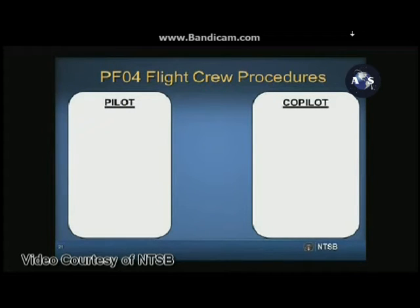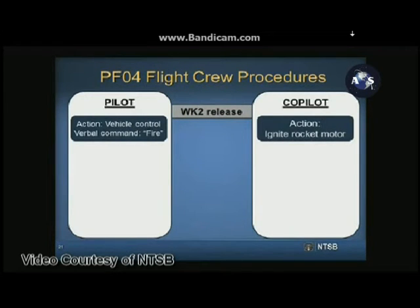Each pilot memorized his task due to the dynamic nature of the boost portion of flight. After release from White Knight Two, the pilot was responsible for vehicle control and would command fire, to which the co-pilot was to ignite the rocket motor.